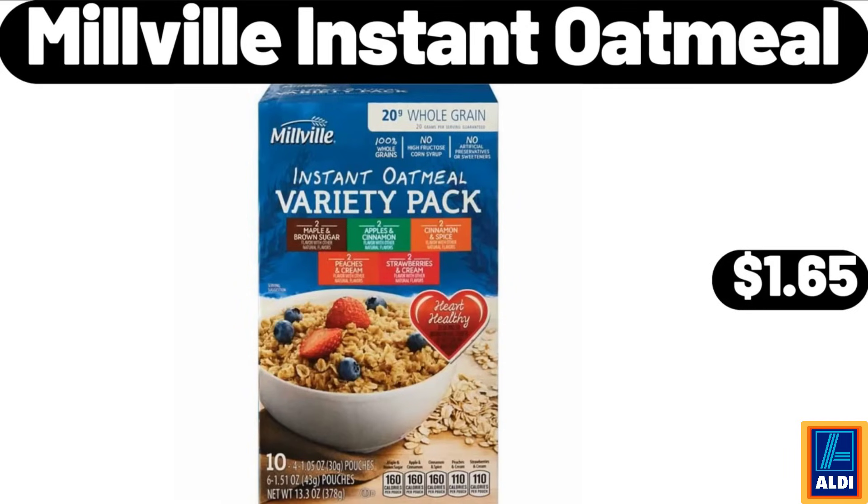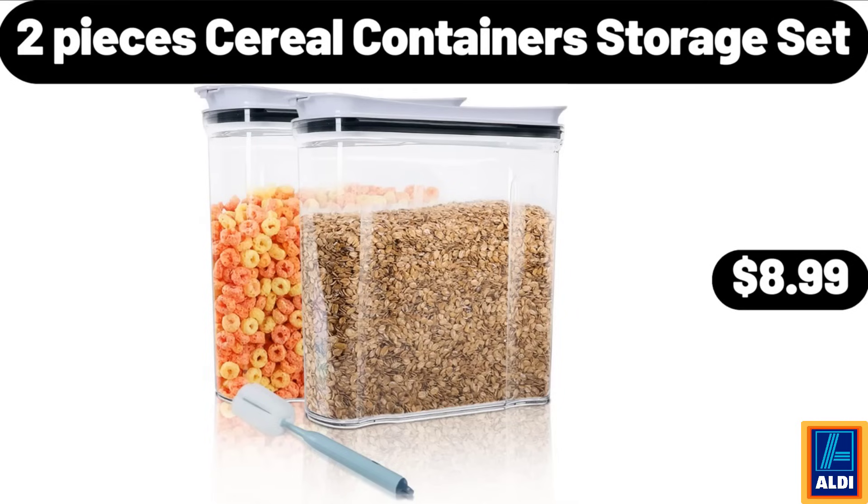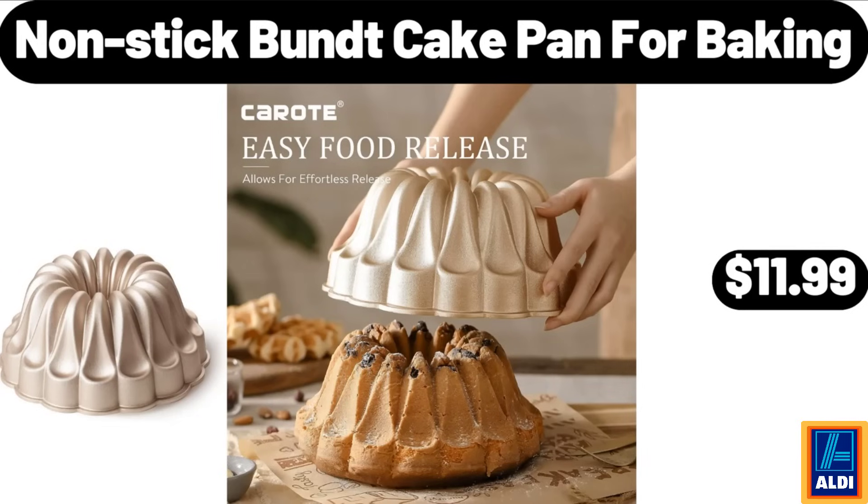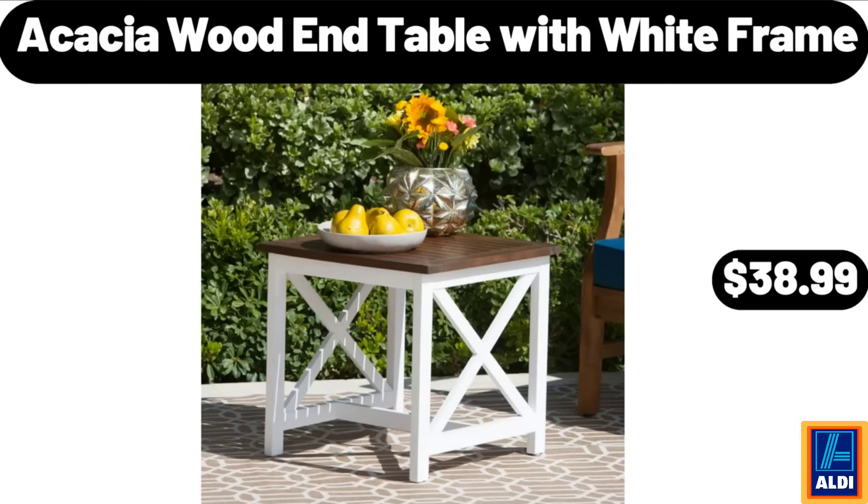Millville instant oatmeal, $1.65. 2-piece cereal container storage set, $8.99. Soft down throw blanket, $21.99. Non-stick bundt cake pan for baking, $11.99. Acacia wood end table with white frame, $38.99.